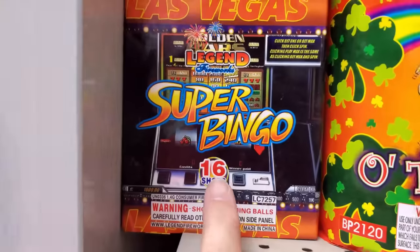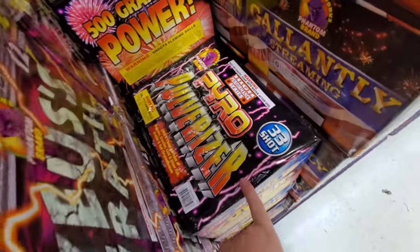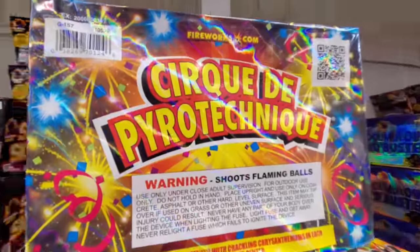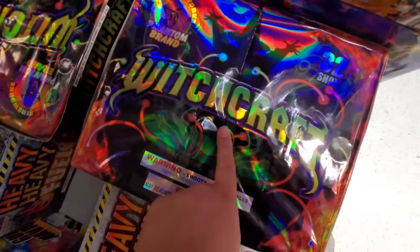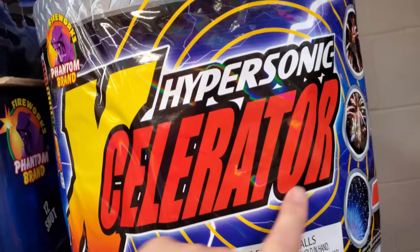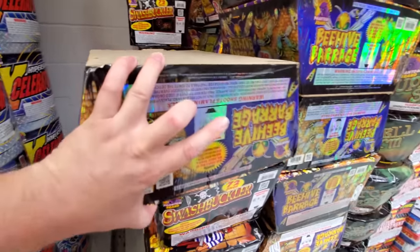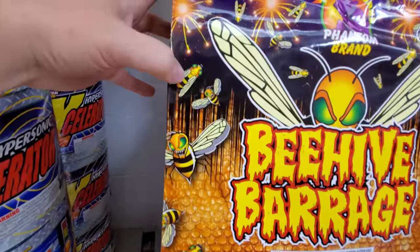Zeus's Wrath, Pyro Pulverizer — 500 grams of power. Green with Envy — that's a pretty cool package. Sizzlin Skyburst, Cirque de Pyrotechnique, Guns of Navarone, Heavy Duty Fuel — that just looks cool. Witchcraft, Pyrocumulus Cloudburst — what the heck? Hypersonic Accelerator — this is huge, look how big this thing is. We have Beehive Barrage — I've got to see what this looks like on the front. Holy crap, that is sweet — look at that Beehive Barrage. Look at the murder hornets.